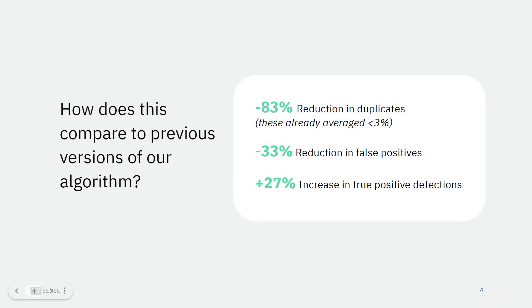Looking a little further under the hood, XYDA 2.0 has been shown to deliver over an 83% reduction in duplicate detections. It's worth noting these averaged less than 3% in the previous algorithm, so duplicate detections have been effectively eliminated with this upgrade.